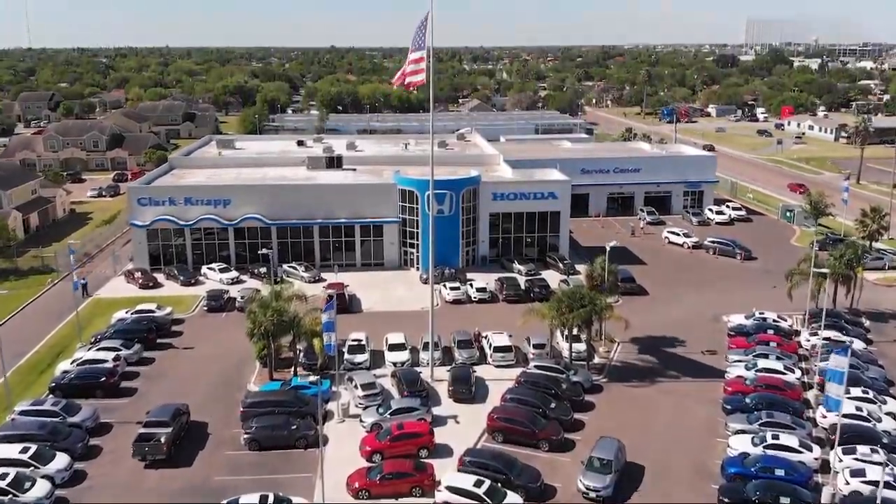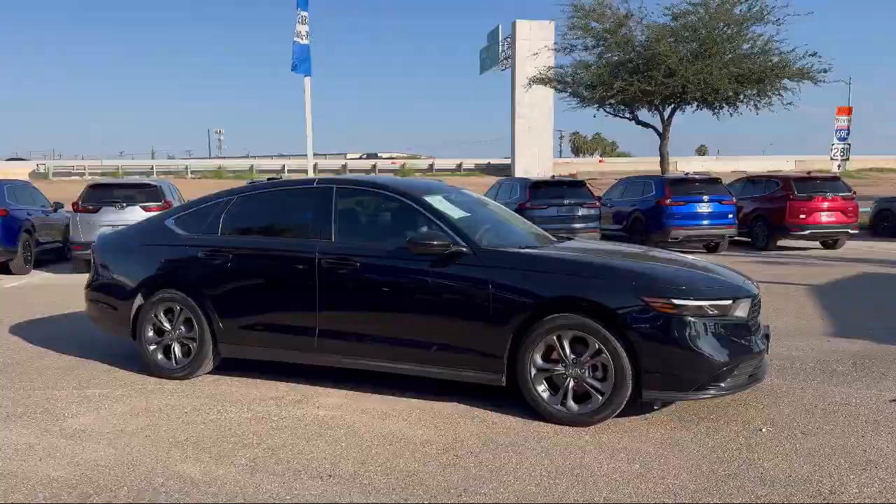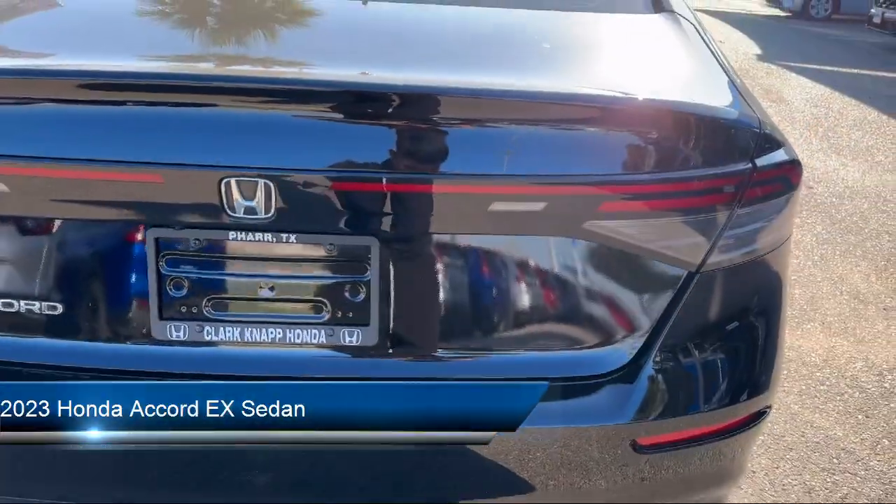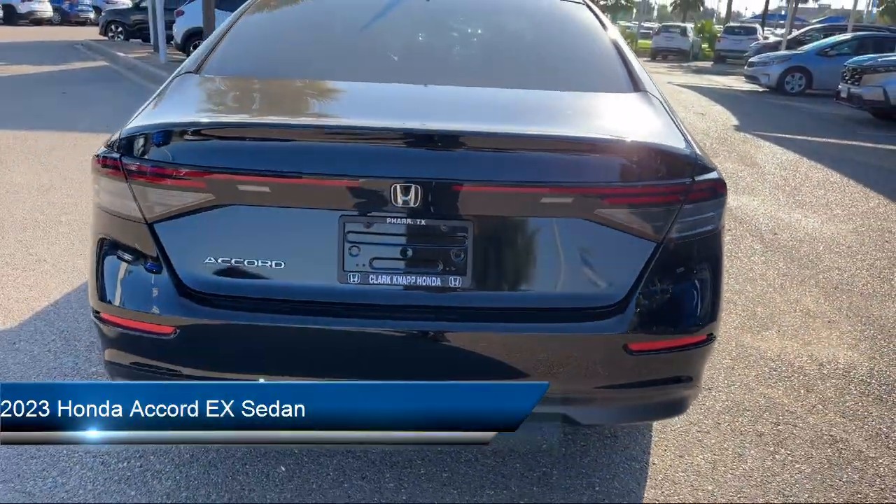Welcome to Clarkknapp Honda, and here's a look at another one of our great vehicles from our inventory. It comes equipped with Rear View Camera, Apple CarPlay and Android Auto, and Alloy Wheels.